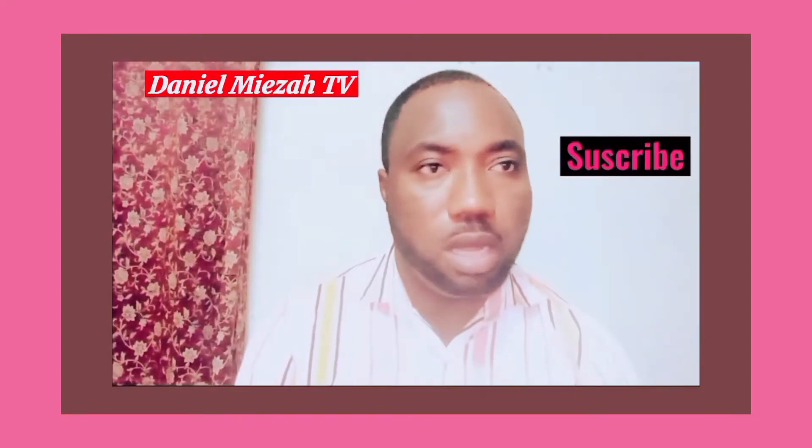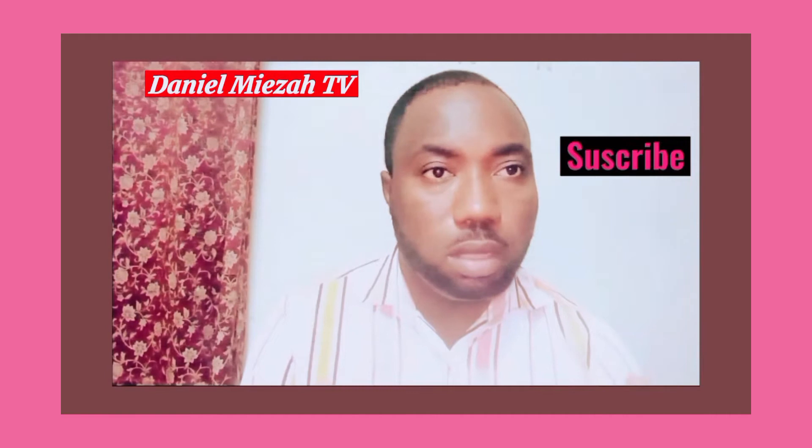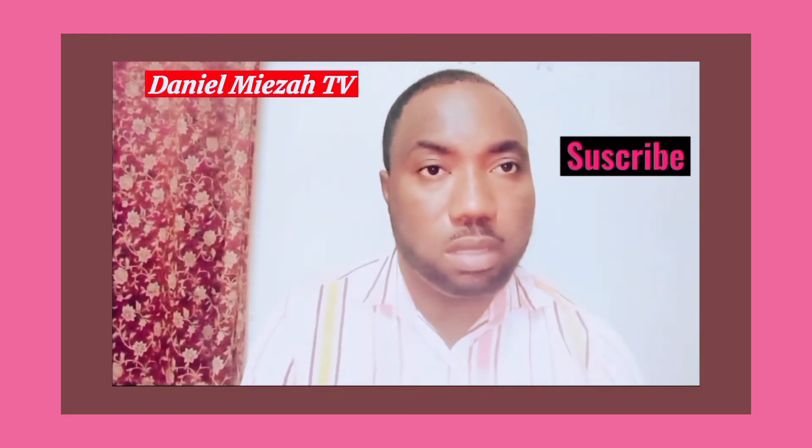Hello viewers, welcome to my channel, which I've dedicated to discussions on mental health issues. If you are new to this channel, please click the subscribe button and subscribe to my channel for more discussions on mental health issues.